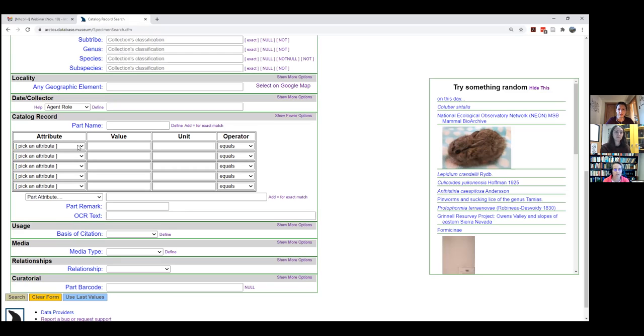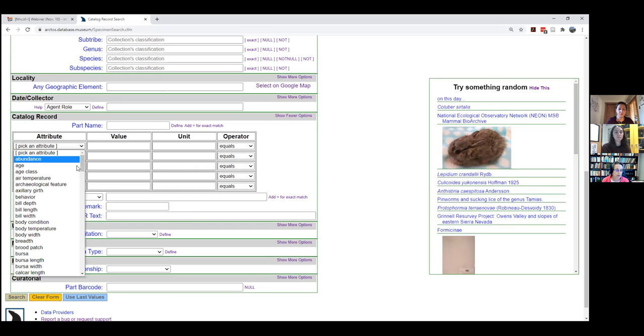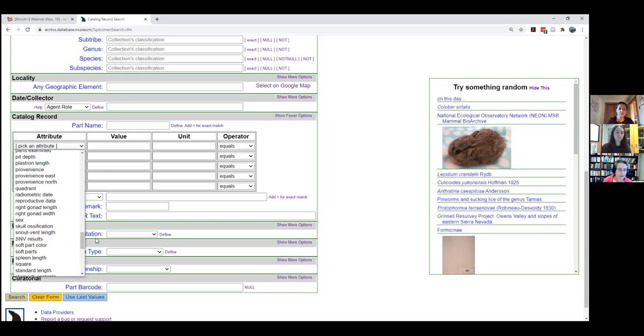Say I'm only interested in adult birds — birds that have 100% ossified skulls. You can pick from all the different attributes, which span all collection types. When doing data entry and entering a new bird record, you'll only see the attributes assigned to bird collection types — a subset of the full list specific to bird collections.